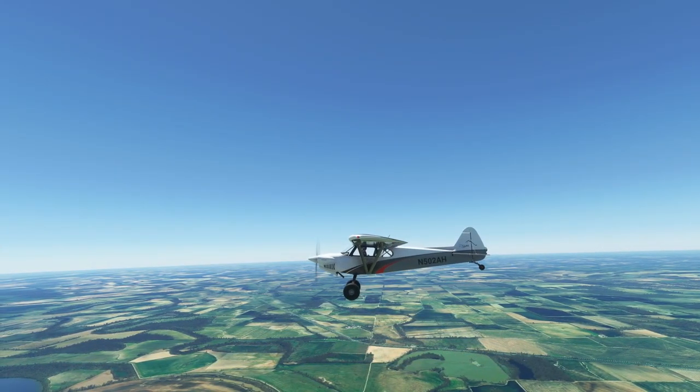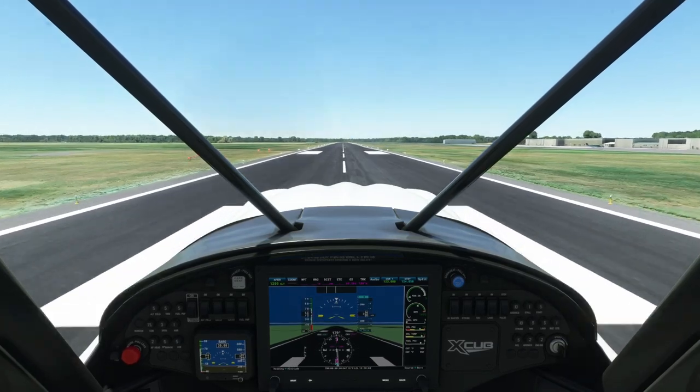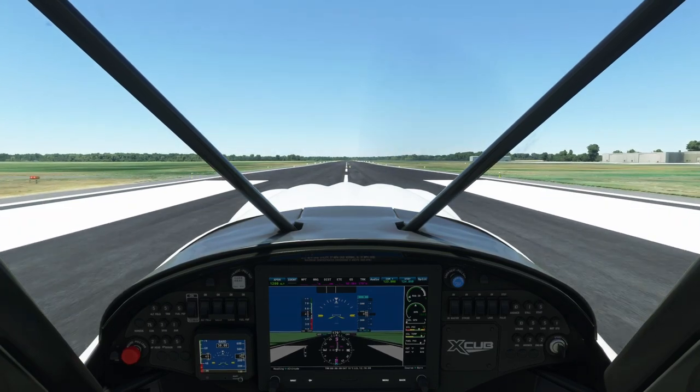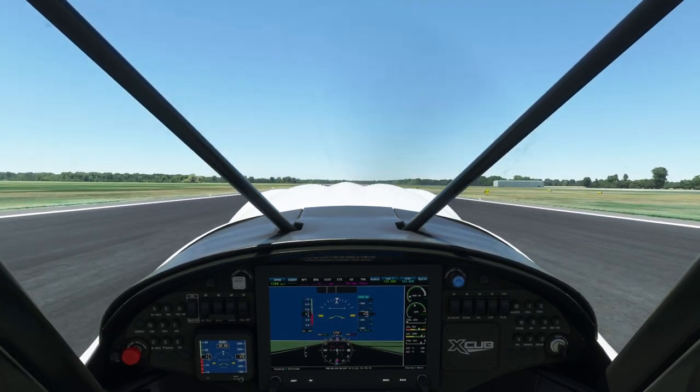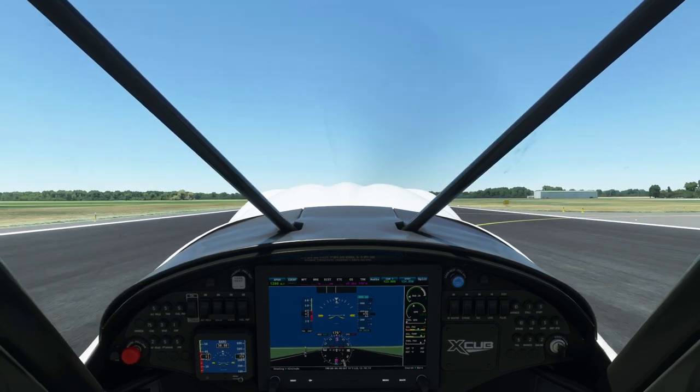Tail draggers fly just like any other aircraft once they're in the air, but taxi, takeoff, and landing are a little different. Because of this, in the real world the FAA requires that any pilot wanting to fly a tailwheel aircraft obtain training and receive an endorsement from an instructor prior to operating as pilot in command of a tailwheel aircraft.